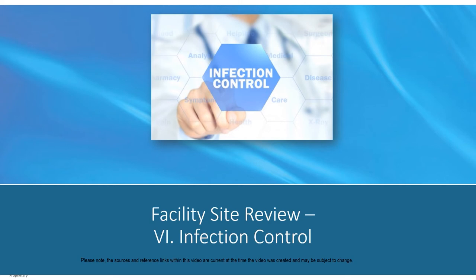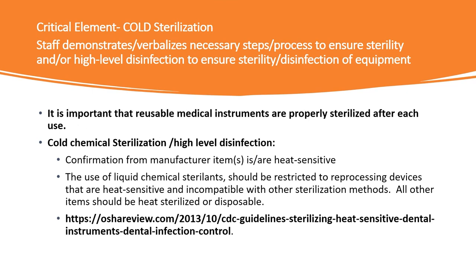We have reached the final section of the tool: Section 6, Infection Control. There are two critical elements that have been added. Changes to cold chemical sterilization standards include staff's ability to demonstrate or verbalize the necessary steps or process to ensure sterility. Appropriate PPE must be available with an exposure control plan and manufacturer's recommendations for cleanup in the event of a cold chemical sterilization spill. Cold chemical high-level disinfection sterilization should only be used for instruments designed for reuse that are sensitive to heat sterilization units such as autoclaving, steam, or pressure sterilization.